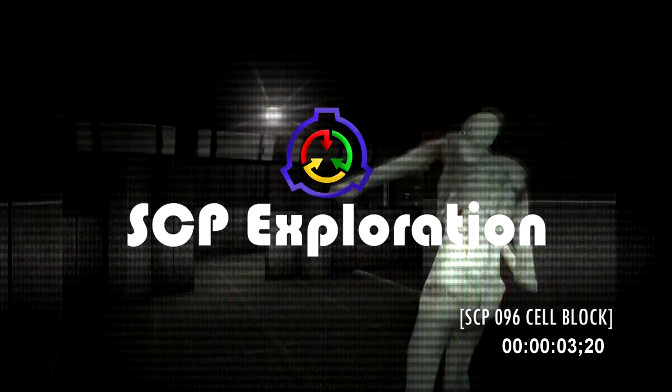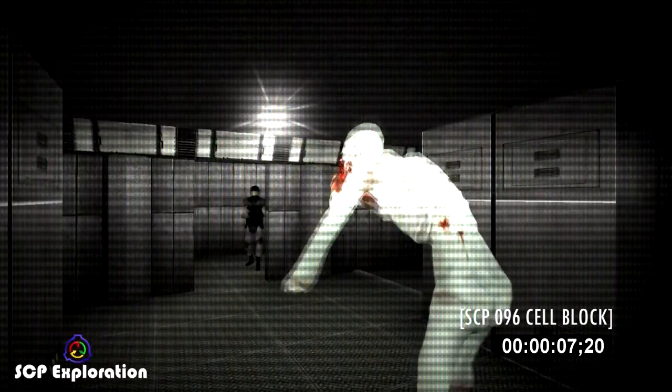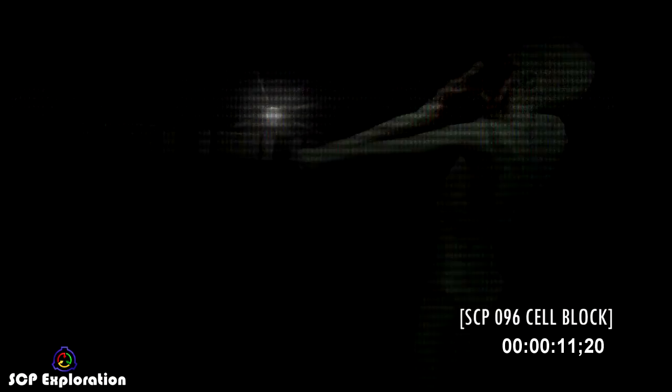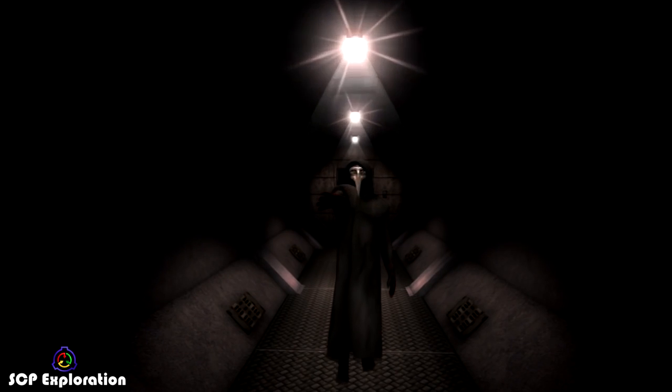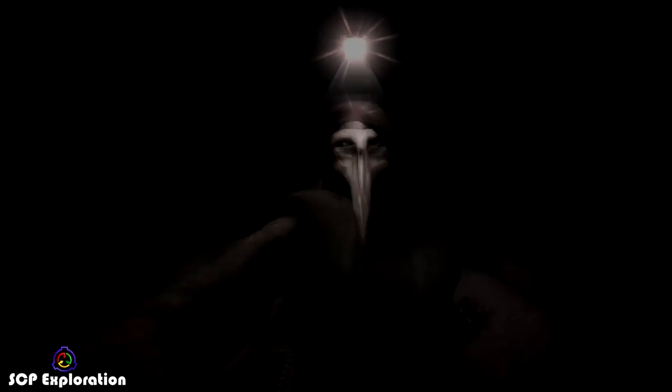When we think of the SCP Foundation, we imagine dangerous anomalies, and for good reason. Many of them only want to kill us and cause as much damage to our world as possible. Not all are hostile in nature, however, and some of them are even friendly towards us. In this SCP exploration episode, we present you part 2 of our top 5 friendly SCPs list.